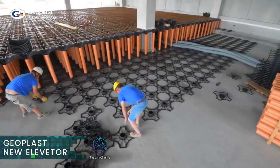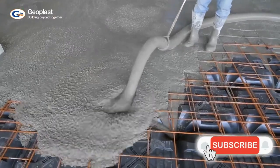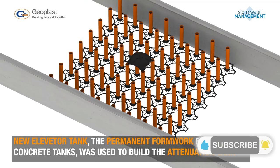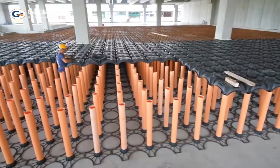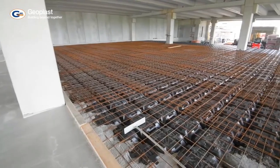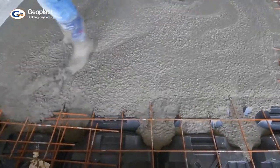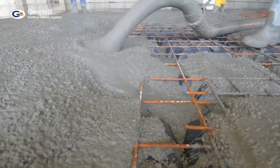New Elevator is a modular formwork made of recycled polypropylene used for the creation of foundation crawl spaces. It is made of lightweight recyclable plastic elements that fit perfectly together, making it much more compact than traditional backfilling materials. Because of New Elevator's high stackability and lightness, the volume of material that needs to be transported is reduced 12 to 44 times, which significantly lowers transport and handling costs.